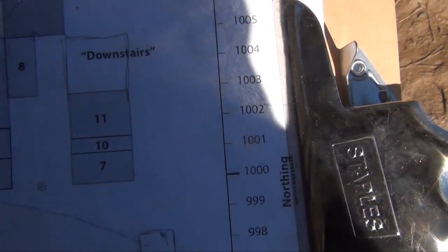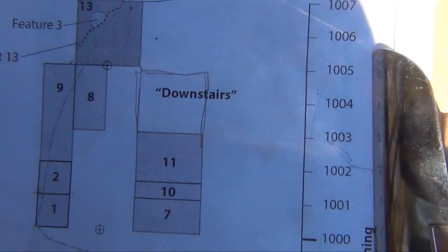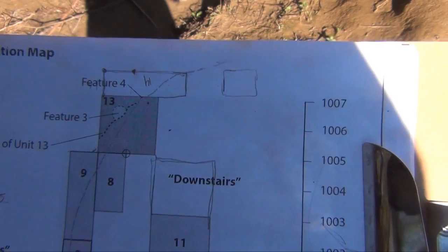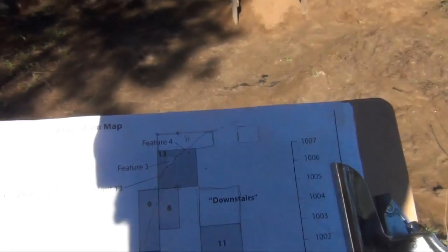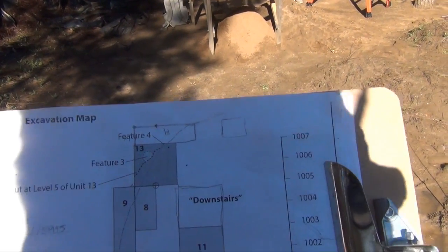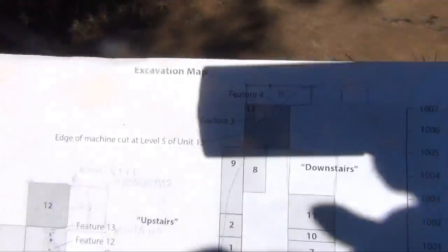We also have to watch out because there was a big backhoe trench, which is not on this map, that we put in when we were back-hoeing. But I think we have room to expand off of Unit 11, and then maybe put a one-by-one over there and another one over there, but I might need to move their screen. I think their screen is sitting right where we need to be. So I have to maybe find the corners and do a little bit of planning on where to put stuff.